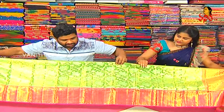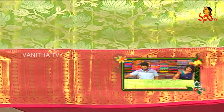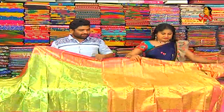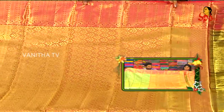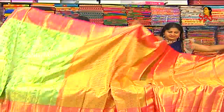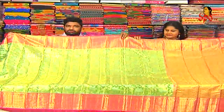I will highlight some very good varieties and very good designs that are available. I will show one and a half meter of pink color combinations and gold color tissue, one and a half meter of leaf designs. I will also show tissue blouse, grand blouse, and brocade blouse.